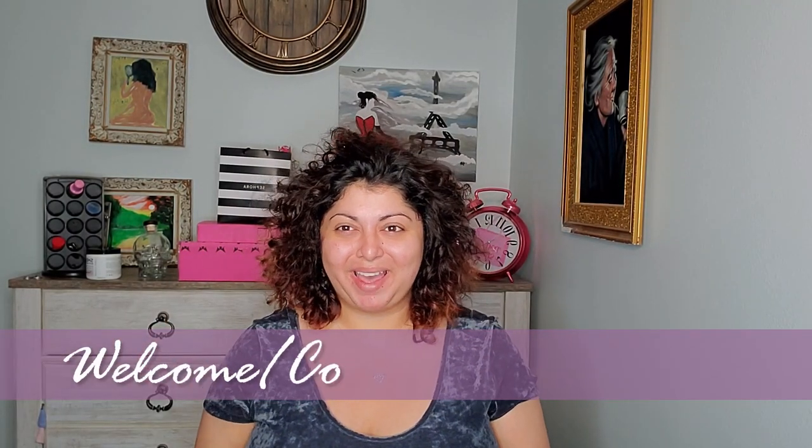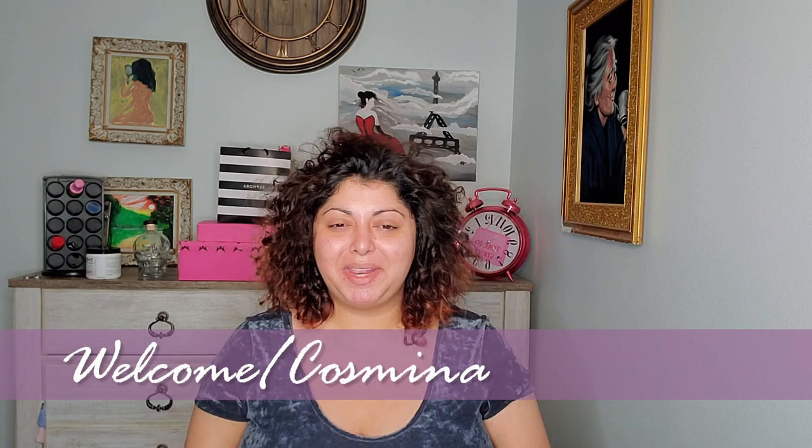Hello and welcome back to my channel. My name is Cosmina and I make beauty videos. Today I want to share with you my Ulta haul — I went to Ulta and bought a bunch of things.